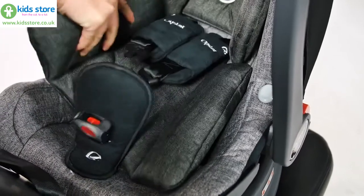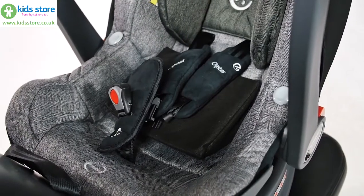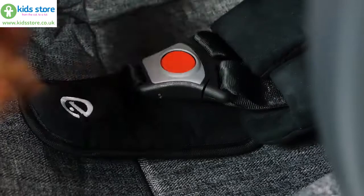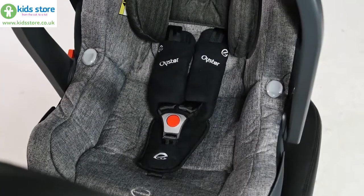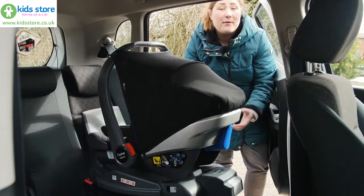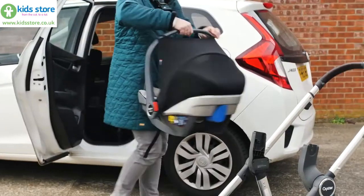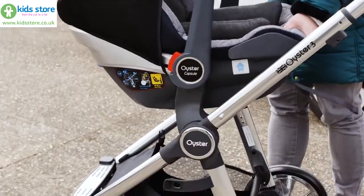As your baby grows, a newborn wedge, body hugger and additional padding can be removed. Though it can be used with many different pushchairs using universal adapters, it makes the perfect match with the Oyster 3 and Oyster Z as a fully coordinating travel system.